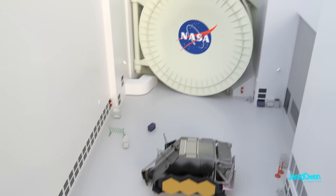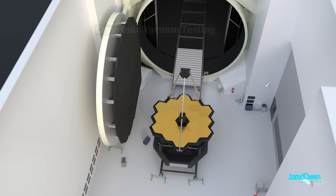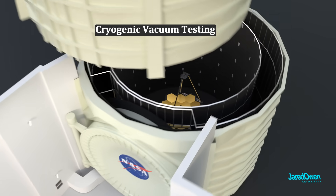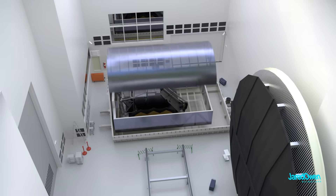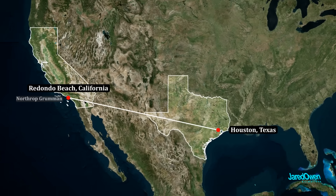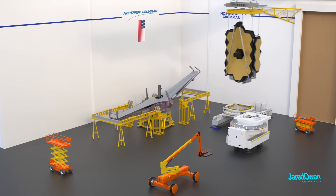Inside this circular door is Chamber A — the largest high vacuum chamber in the world. OTIS spent about a hundred days inside for cryogenic vacuum testing, which means taking all the air out and making it really, really cold, ensuring it can survive the conditions of outer space. After this, OTIS was packaged up again and flown to Redondo Beach, California, where they did the final assembly at Northrop Grumman in August of 2019.